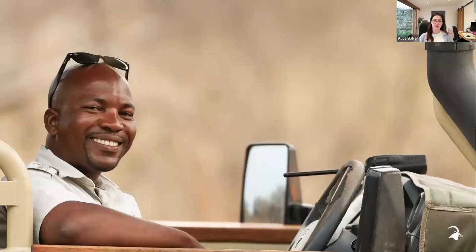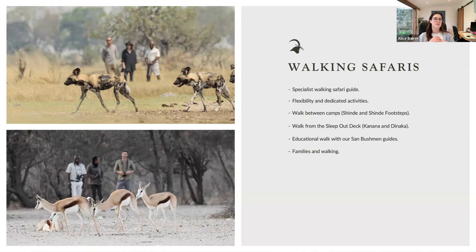We have an amazing focus on walking safaris. Walking safaris can be done from any of our camps in the private concessions or conservancies — either as a standard activity heading out for an hour or two, or with our specialist walking guides for complete flexibility and a dedicated activity just for those guests. We can do walks between Shindi and Shindi Footsteps, walk to the sleepout deck at Kanana and Danaka, and of course the educational walk with the Bushman guide. For those who really want to focus on walking, there's the specialist walking guide as an add-on within our rates.